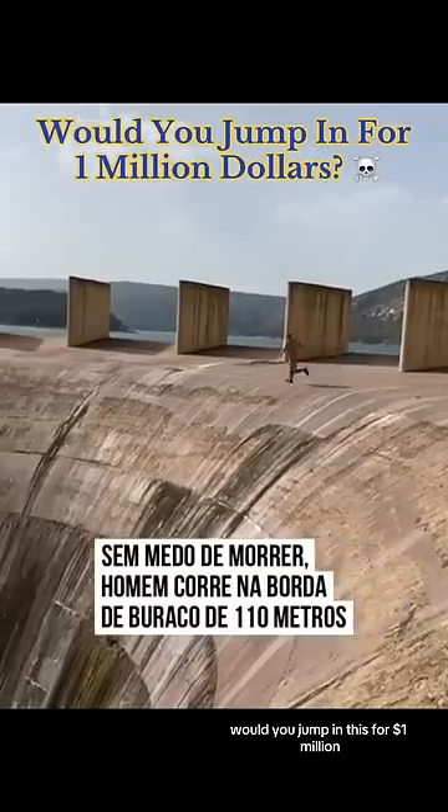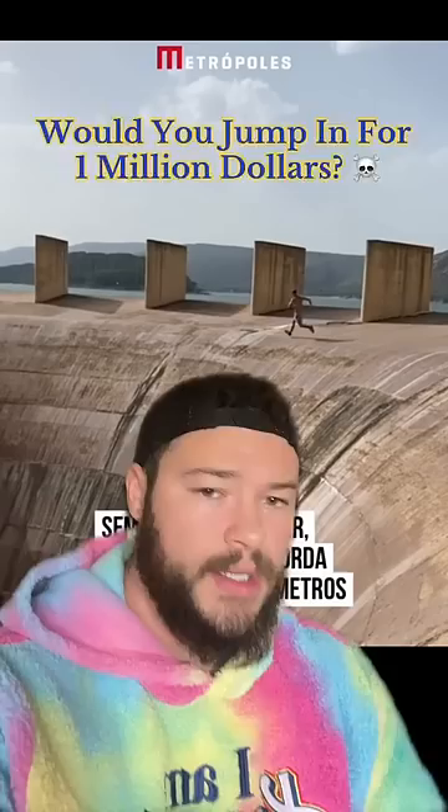Would you jump in this for one million dollars? You are straight up asking if I would die for a million dollars. No, absolutely not.